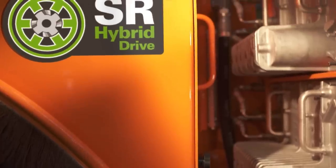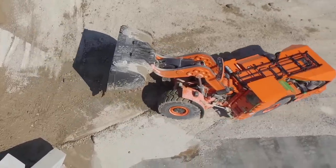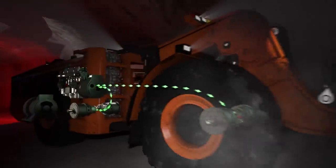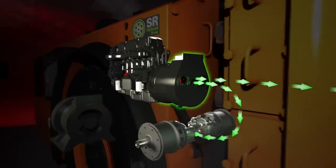These key advantages are enabled through the system's unique ability to store energy and put it to use when it's most needed. During propulsion, diesel energy is converted to electric energy. An SR generator provides power to the motors in the wheels to make the machine move.